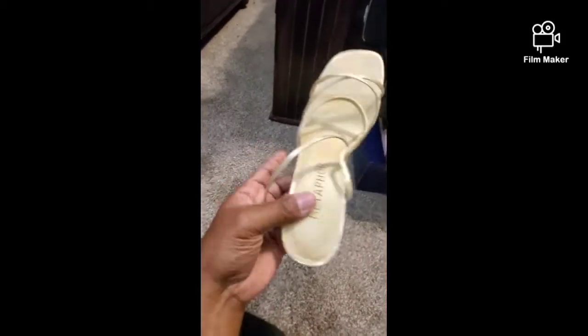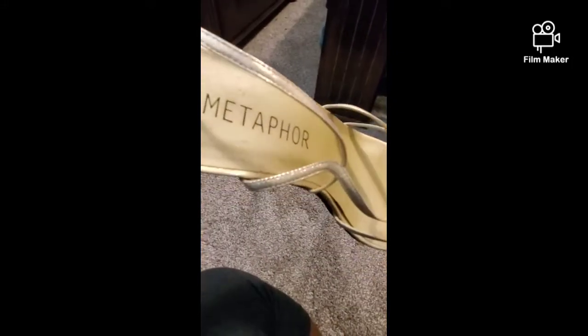This is another pair of kind of like mules — they have a lot of straps on them, they're by Metaphor. Here's how they look on. I love them — the heels are not too high, you can wear them with dresses, shorts, jeans, anything. They're super duper cute.